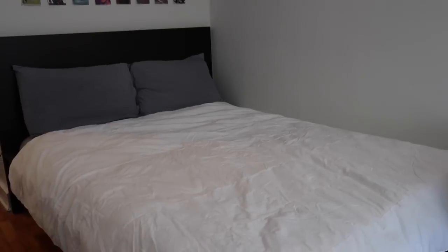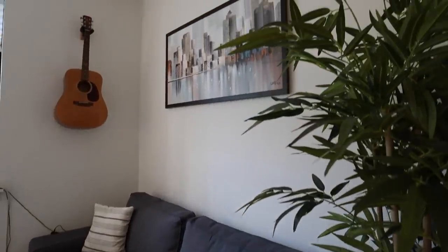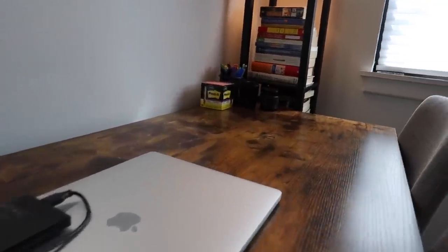Now we're moving on to the main living area, which is where I spend a majority of my time — whether it's eating, sleeping, getting work done, studying, or just relaxing. When you live in a studio you have to section off the room for different purposes. Over here is the bedroom area, over here is what I'd consider the living room, and over at my desk this is basically an office mixed with a dining room.